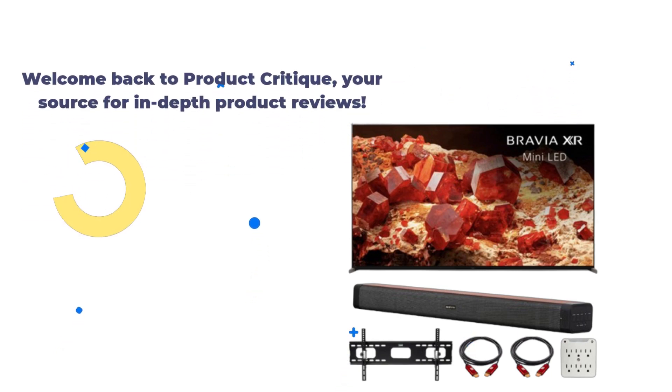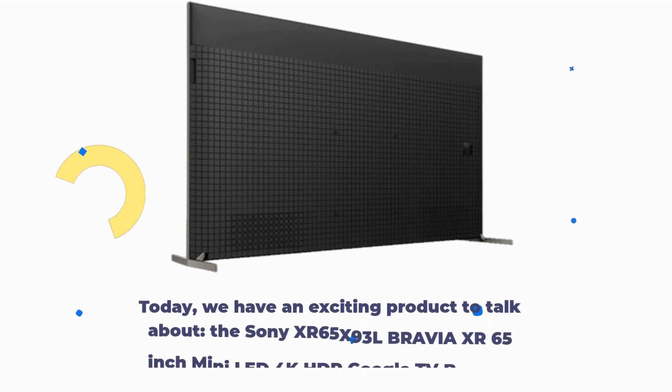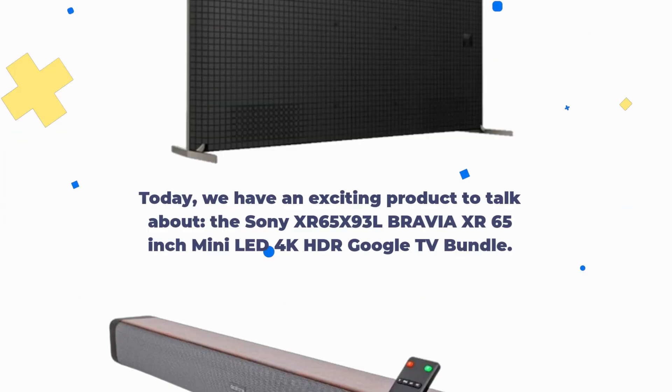Welcome back to Product Critique, your source for in-depth product reviews. Today, we have an exciting product to talk about: the Sony XR65X93L Bravia XR 65-inch Mini LED 4K HDR Google TV Bundle.